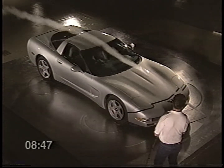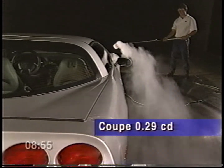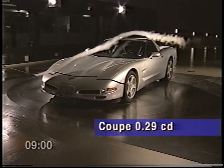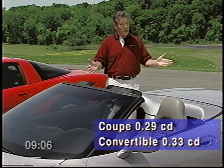The same commitment to advanced engineering technology that went into Corvette's body structure is also very evident in its exterior design and styling. With a 0.29 coefficient of drag, the Corvette Coupe is the sleekest of any mass-produced sports car. And at 0.33 Cd, this is one of the most aerodynamic convertibles on the market.